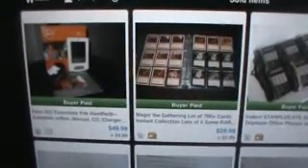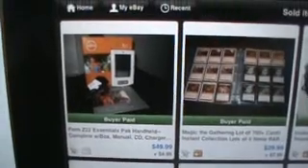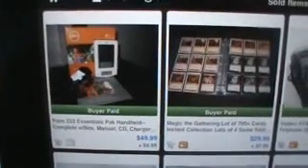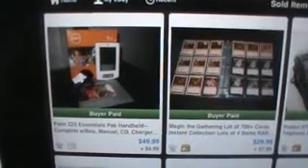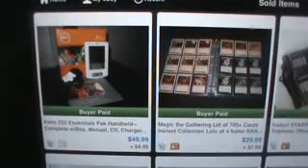Lots of Thomas the Train stuff this month, like usual, but some other things too. So let's start with the Palm Z22. Got this at the Goodwill for $5 and ended up selling it for $50. It had the manual, charger, box, everything. So it was a good find.